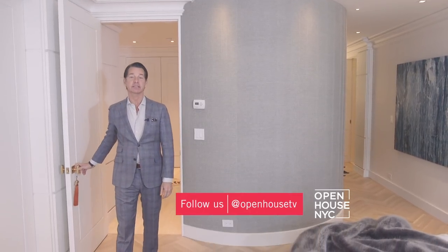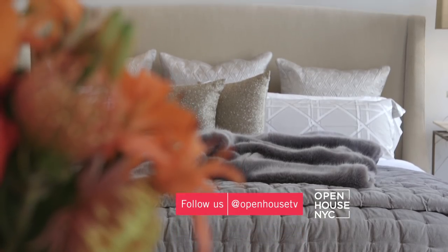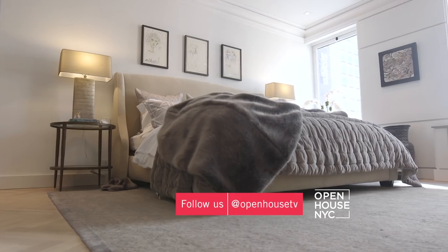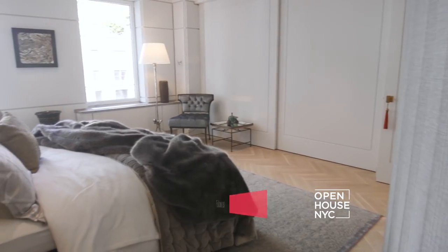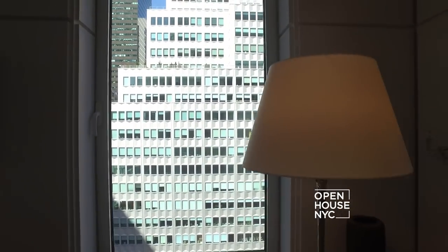All the bedrooms are relaxing, but this is the master suite — and it's truly a luxurious retreat. I used muted beiges and gray to enhance the sense of calm you should feel when you're in here. After all, your bedroom is where you want to get away from it all.